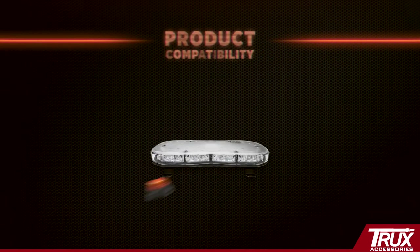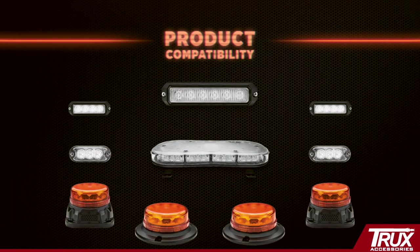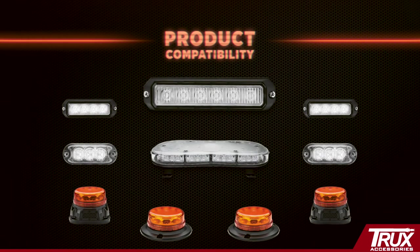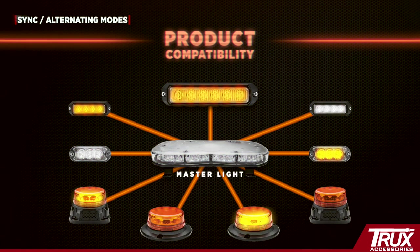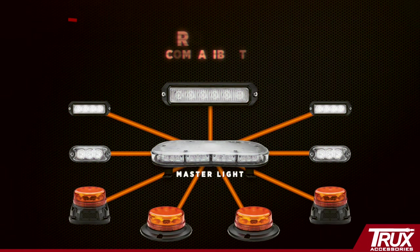Product compatibility: mix and match with 10 permanent beacons, light bars, and directional LEDs. Multi-pattern lock: automatically lock multiple lights to the same pattern using one master light. Sync and alternating modes: easily switch between two modes without rewiring or reprogramming, eliminating downtime in the field.